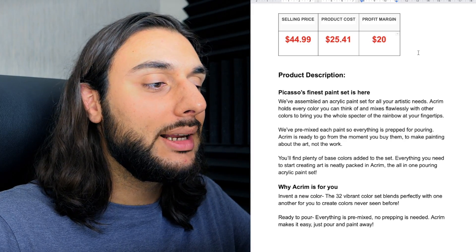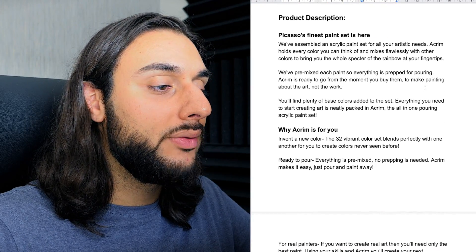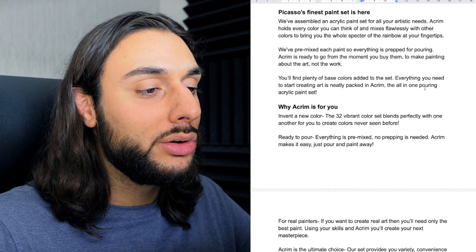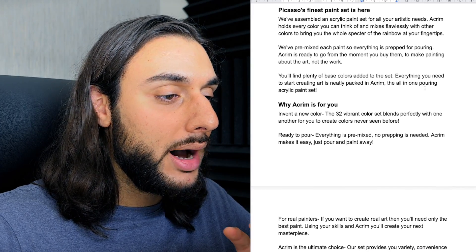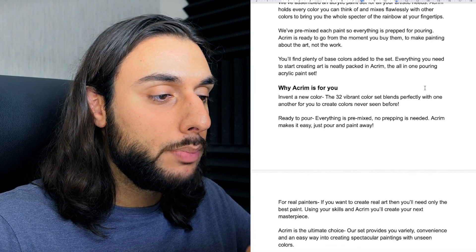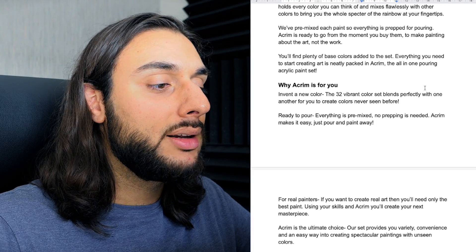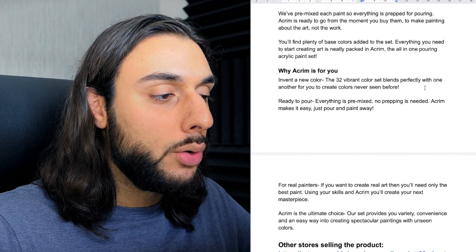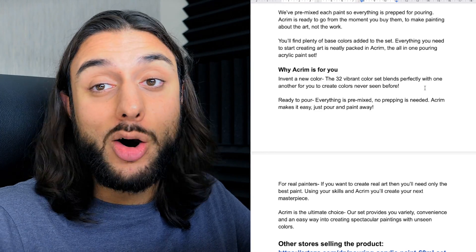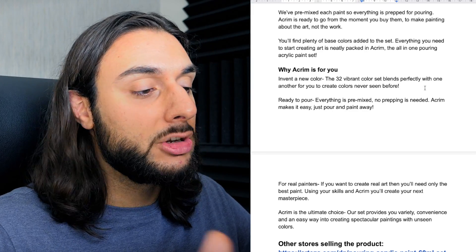The product price recommendation: sell it for $49.99, costing $25, with a profit of around $20. The product description says: 'We've assembled an acrylic paint set for all artistic needs. Acrym holds every color you can think of and mixes freely with other colors to bring you a whole spectrum of rainbow at your fingertips. We've pre-mixed each paint so everything is prepared for pouring — ready to go from the moment you buy them, making painting about the art and not the work.' Basically, this product description is saying: we've done all the hard work for you. All you need to do is get ready, paint, and get artistic — ease of use.